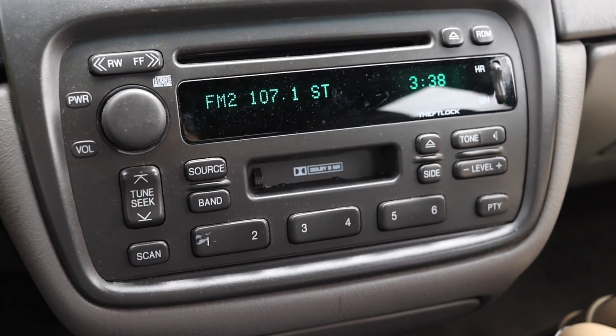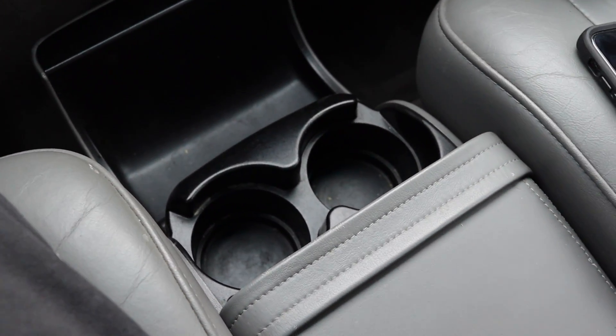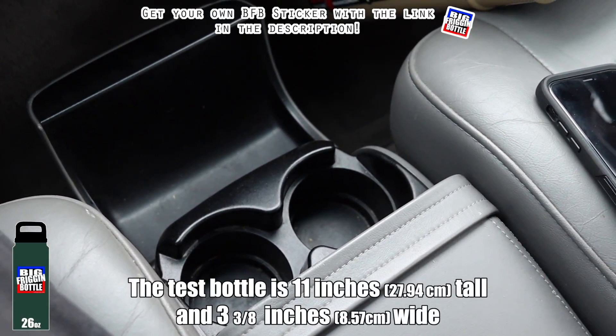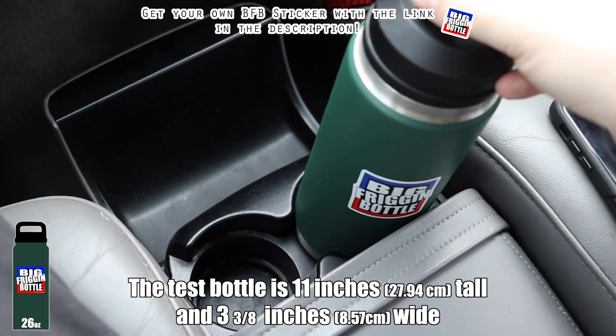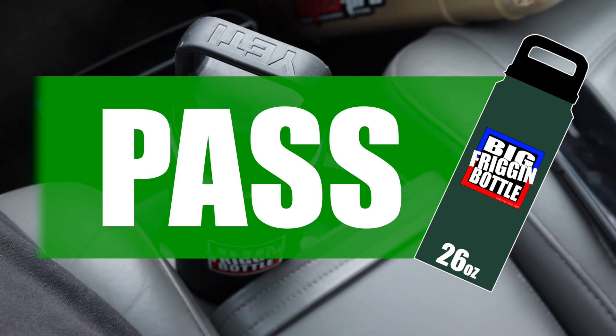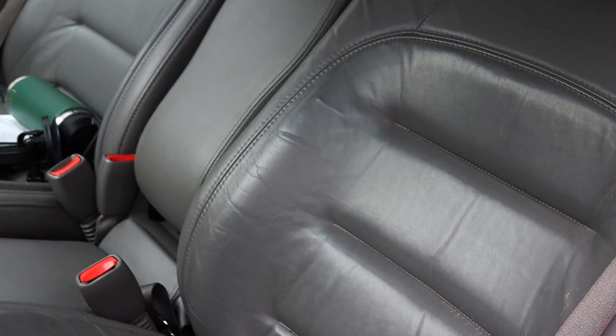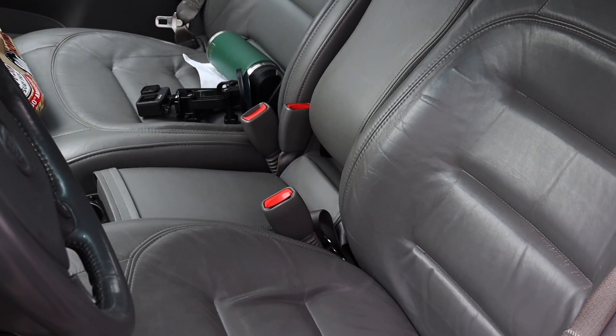Then we have the standard Cadillac radio for the early 2000s — nothing special. I do have a Dolby noise reduction tape player and a CD player, but it's nothing to write home about. Down below I don't have anything because the center console is built into the seats. You can actually flip out the cup holders from the bottom — and the big frigging bottle fits snugly. So the Cadillac DeVille passes the big frigging bottle test. This can also be used as an armrest or folded up into a front bench seat, so you can actually have a six-seater like old American cars used to.